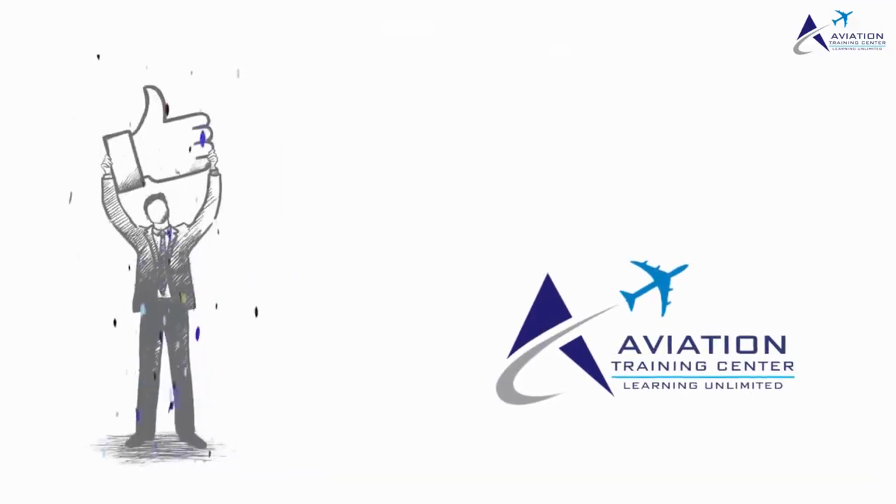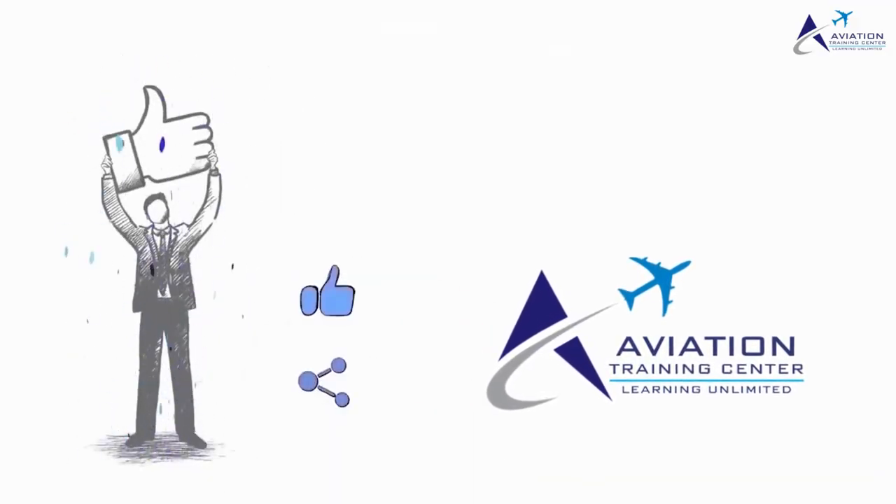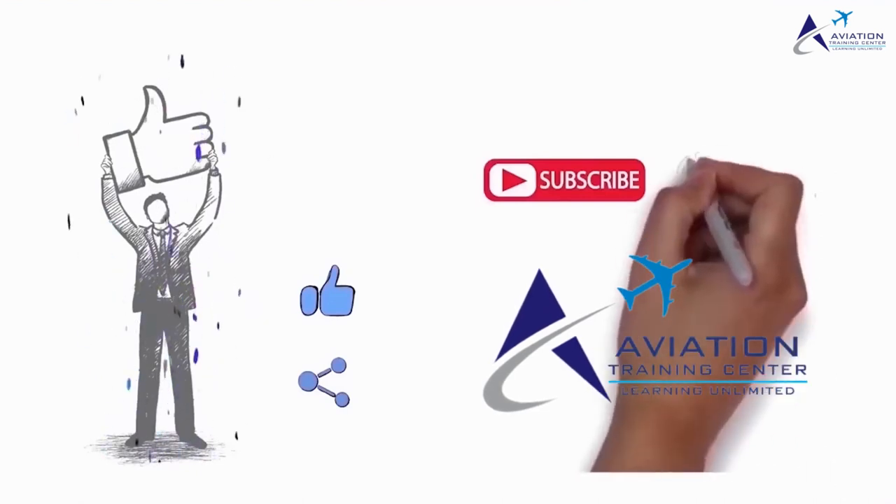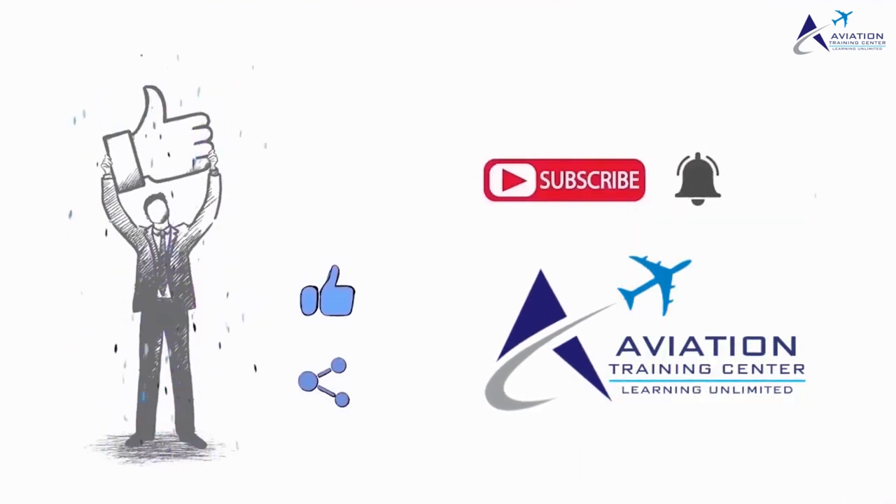If you enjoyed this video, a thumbs up would be really appreciated. Here's a reminder to subscribe to our channel and click on the bell icon for more on the latest technologies and trends.